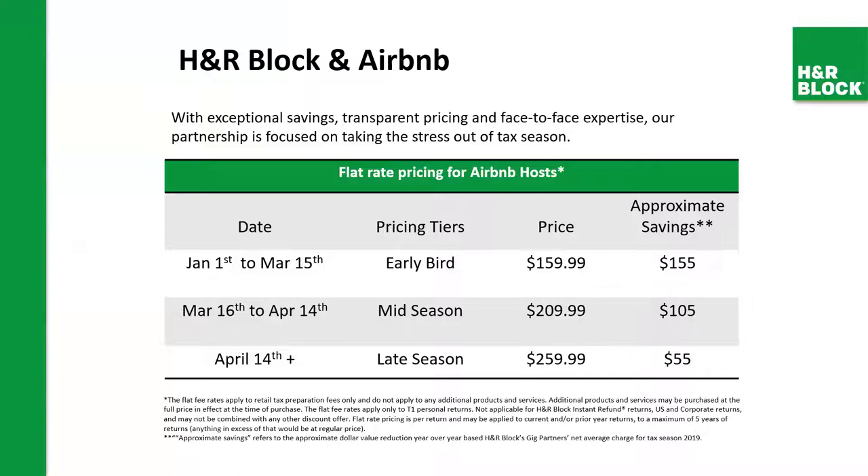Let's take a look at the price grid. From January 1st to March 15th — the early bird period — the price is $159.99, an approximate saving of $155. From March 16th to April 14th — mid-season — the price is $209.99, an approximate saving of $105. After April 14th — the late season — the price is $259.99, an approximate saving of $55. Note that the coupon will be discounted from the price shown on screen.